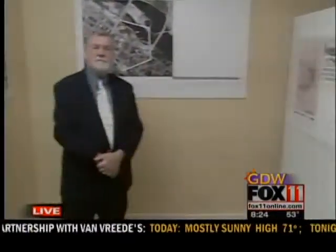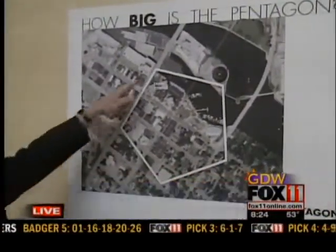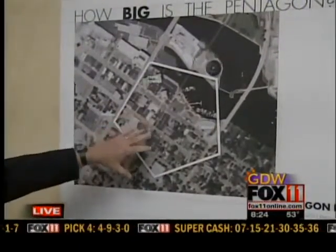This is David Dexter with the Neenah Historical Society. Can you tell us what the image behind you is showing us? I think most people don't realize how large the Pentagon building actually is. So it was 921 feet on the side, so we superimposed the perimeter of the Pentagon over a map of downtown Neenah.